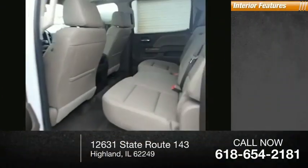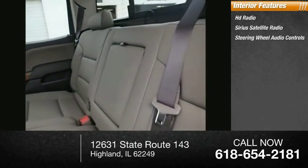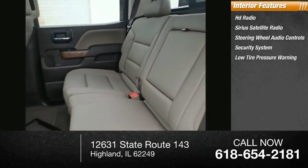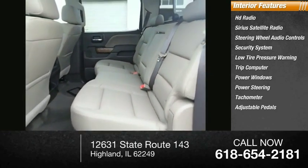Inside you'll find HD radio, Sirius satellite radio, steering wheel audio controls, security system, low tire pressure warning, trip computer, power windows, power steering, tachometer, and adjustable pedals.